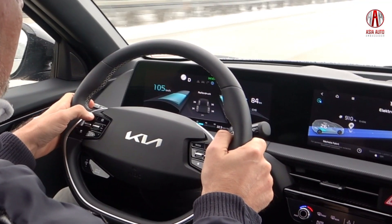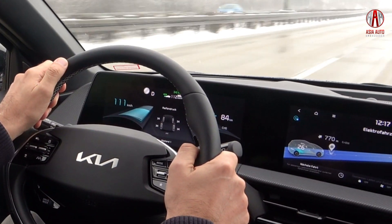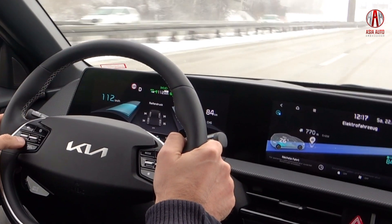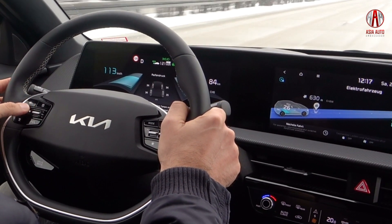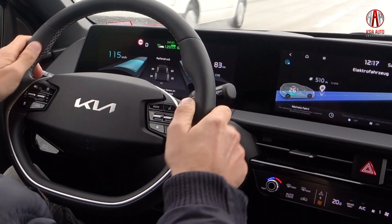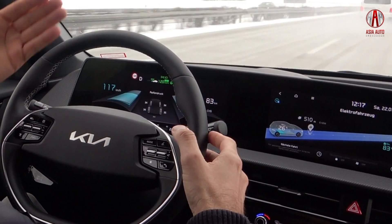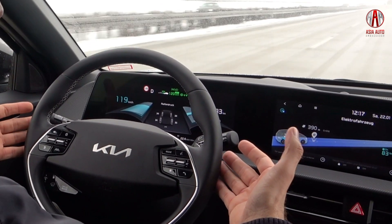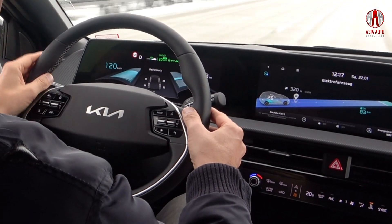I press one button at the steering wheel and the highway driving assist is active. The traffic sign recognition detects the speed limit and I can easily adapt it. We have 120 kilometers per hour as the speed limit. The car keeps the distance to the car in front, keeps the lane, and keeps the speed — but you still have to keep your hands at the steering wheel.